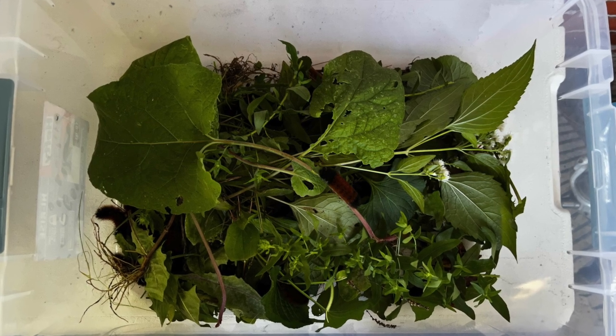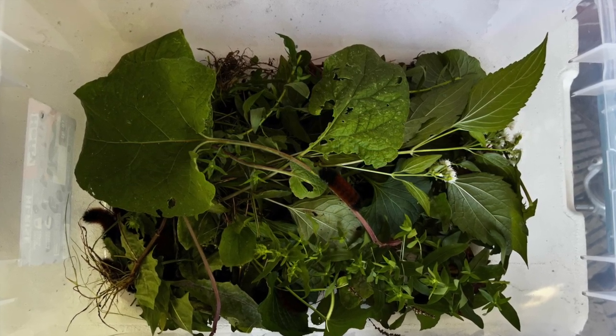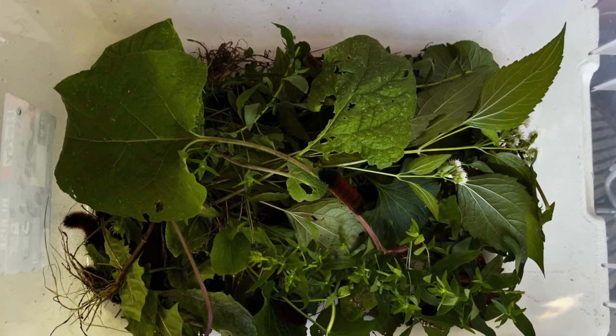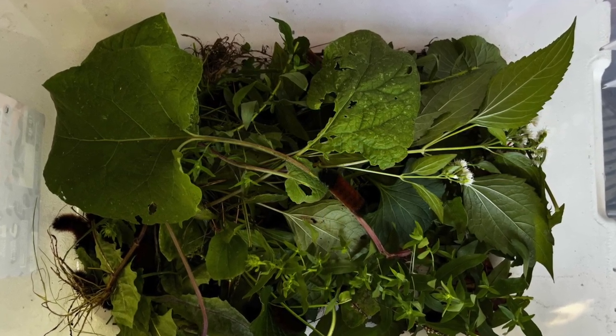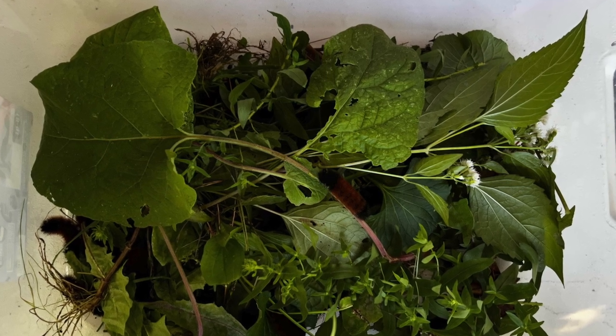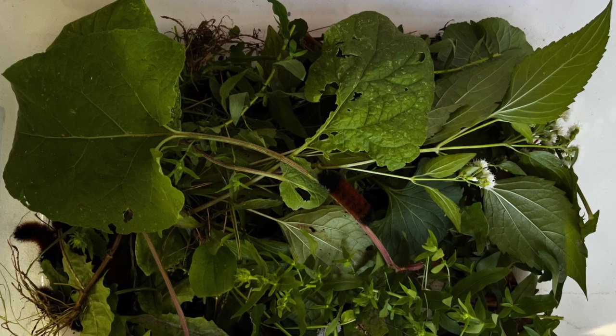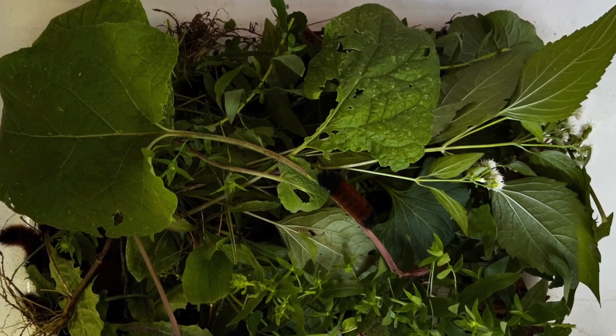There is burdock, there is aster and plantain, there are dandelion leaves and clover and violets. The Wooly Bear caterpillars will have a good time munching on all of this food until they are released into the Hillandale Meadow.